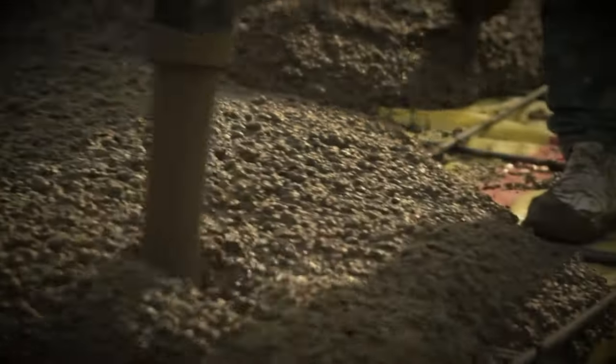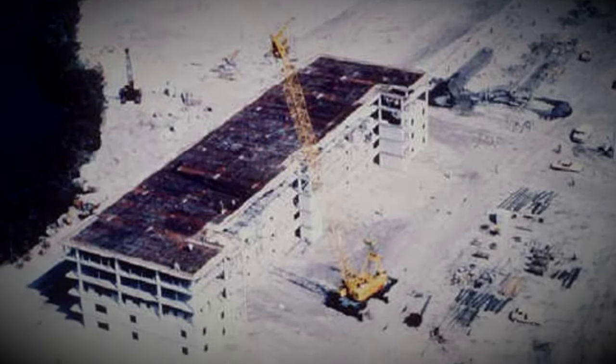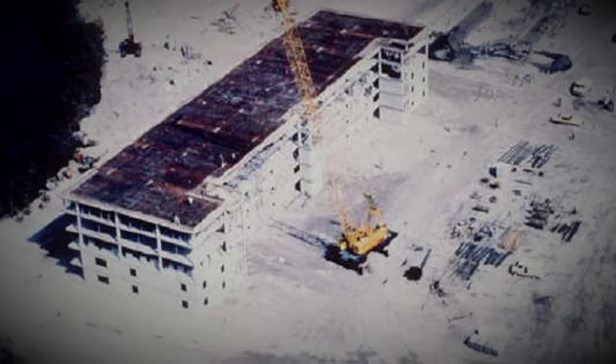It is March 1981 and construction workers are preparing to pour the concrete for the roof of the new apartment block. Most of the concrete framework has already been completed, but during the pour the newly built structure would fail catastrophically, killing 11 and injuring over 20 more.